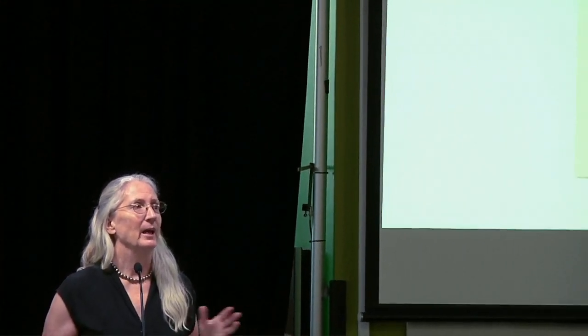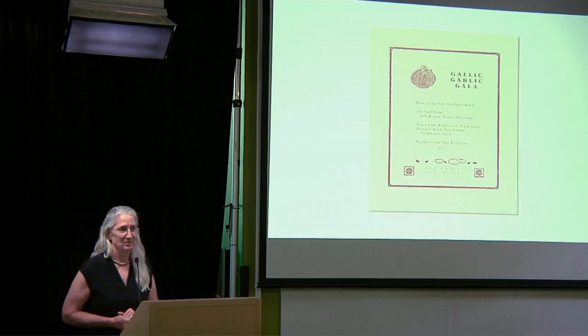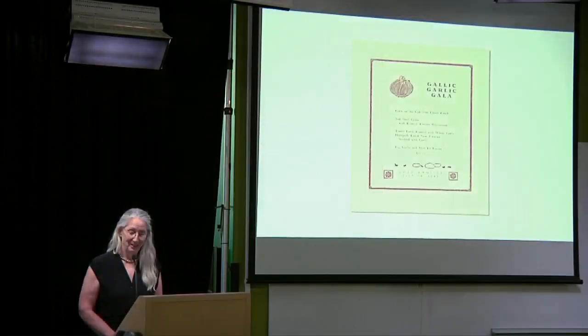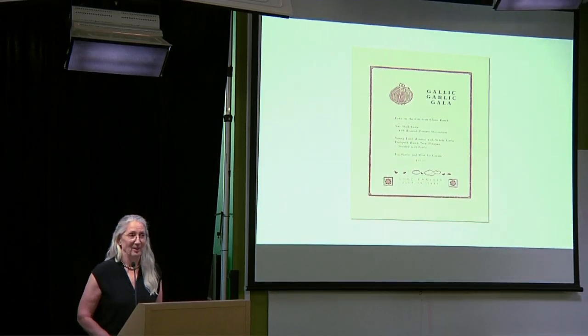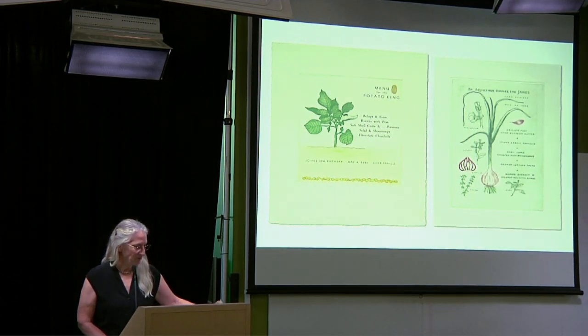I didn't really start making too many menus until after I stopped cooking. I would dabble a little bit — I did acquire a press during that time, but I didn't really have time; I was too busy in the kitchen. Afterwards when I started working on the books, I wanted to print more and add images to the type. So I decided maybe I would try to learn to do this linoleum work. This is one of the first blocks I cut — a single color. It's really pretty simple, but I was thrilled by it and thought, maybe I can do this.